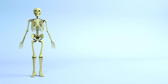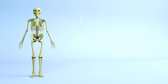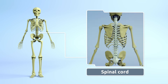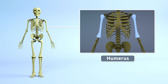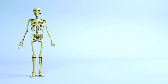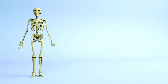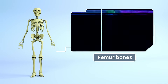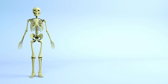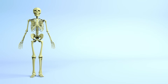We have more than 200 bones, like our skull, spinal cord, humerus, ribs, and femur. Other bones that we have include the jawbone and vertebrae.